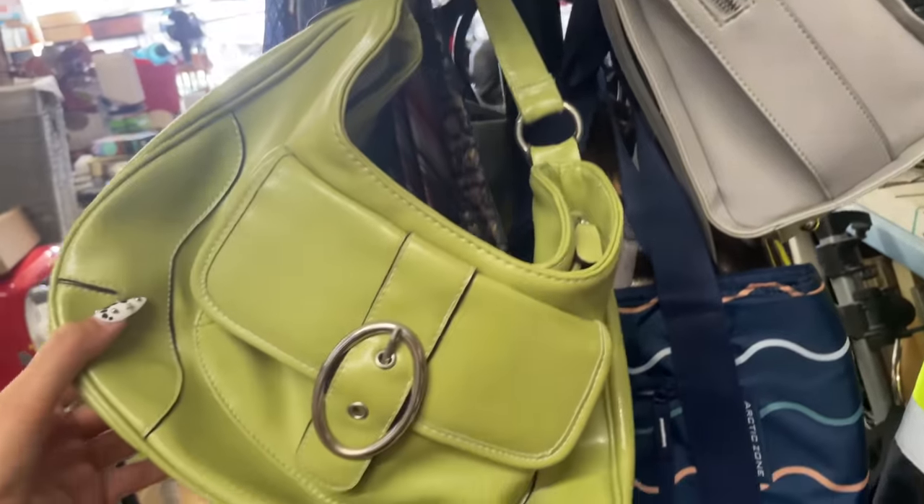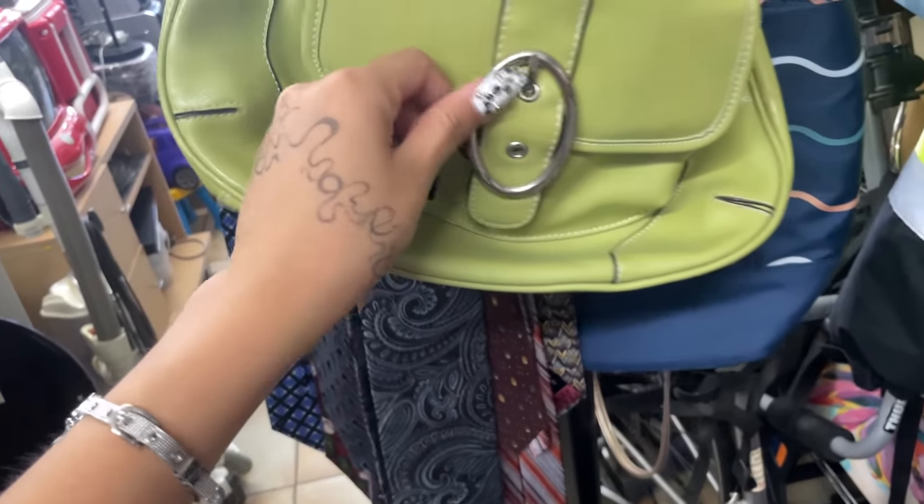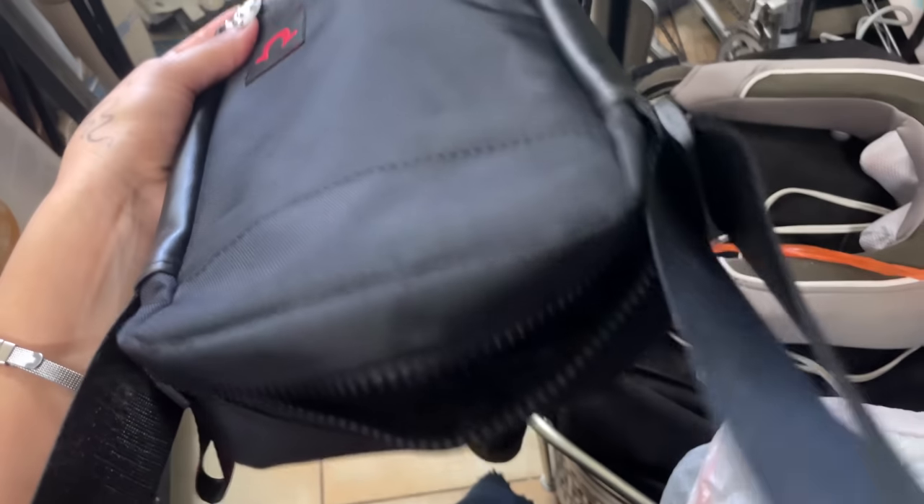I'm not much of a bag person but this bag is freaking cute — I love the color and the oval buckle. I just rarely use handbags, and the one I have right now is Arthur's. I just kind of need to hold my phone while I film. So someone needs to come and snag this for sure.